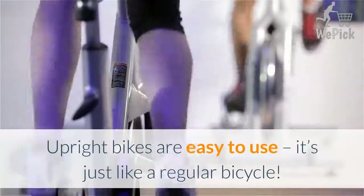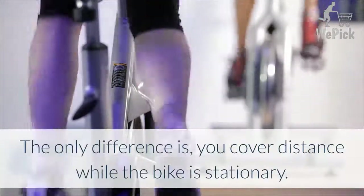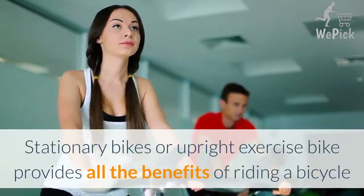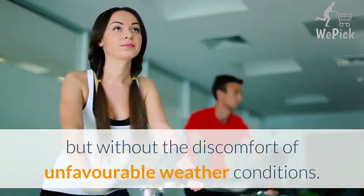Upright bikes are easy to use — it's just like a regular bicycle. The only difference is you cover distance while the bike is stationary. Stationary bikes or upright exercise bikes provide all the benefits of riding a bicycle but without the discomfort of unfavorable weather conditions.